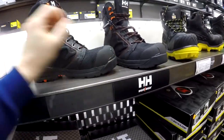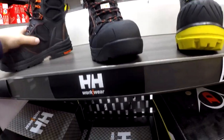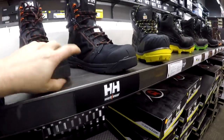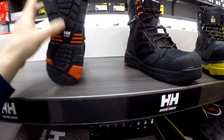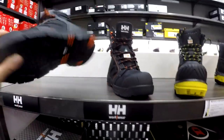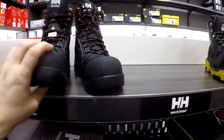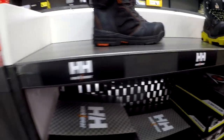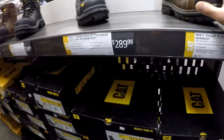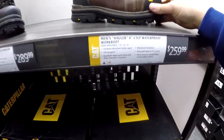Helly Hansen boots! Oh, I might have to go with the Helly Hansens. Look at the Helly Hansens — it's got a flat heel for indoors. I might have to go Helly Hansen, guys. I'm going to try those on. Here's the Caterpillar one, but I don't know if they're going to be too heavy.